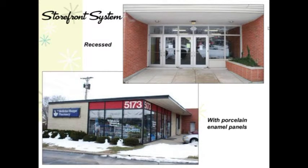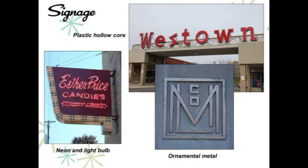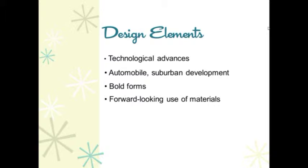Signage was an important development during this era. Neon and light bulbs were used — this is my favorite sign of the project, the candy store in Dayton, which we visited many times. Plastic and ornamental metal, such as used for a life insurance sign, were also incorporated.